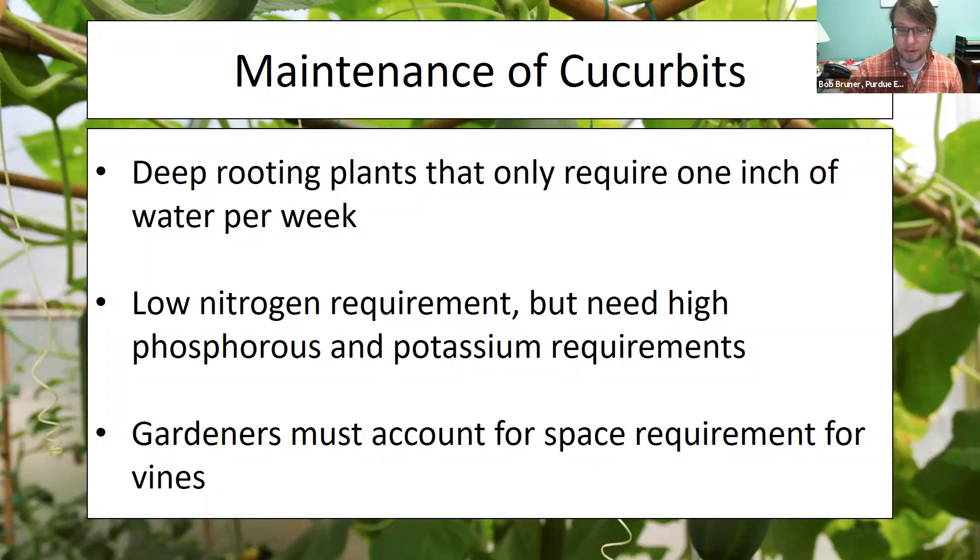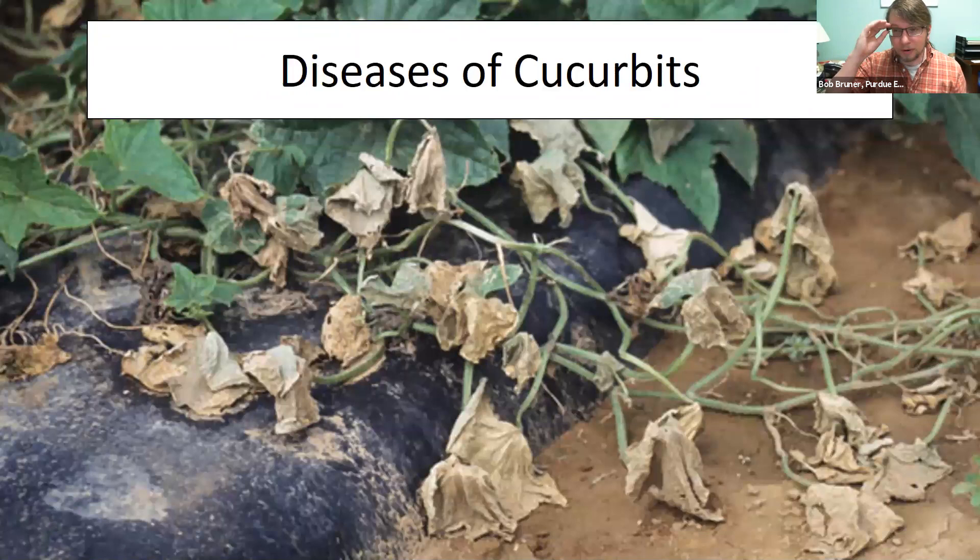Now to the crux of what I wanted to talk about today: diseases and pests of these plants, because these really define how we're going to take care of them. These plants can often just take off and do well on their own without a lot of input, so it's better to focus on keeping them good and healthy. A lot of the diseases I'll cover you're probably peripherally familiar with because they affect many other garden species.